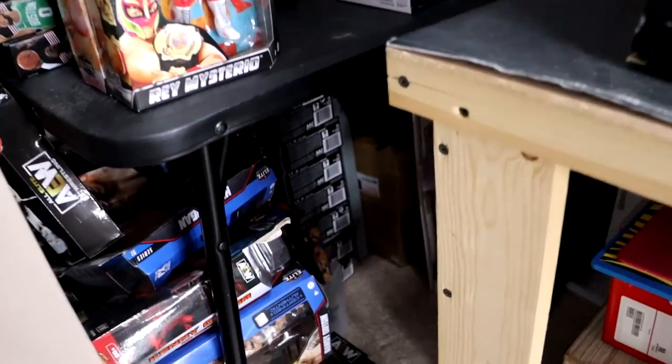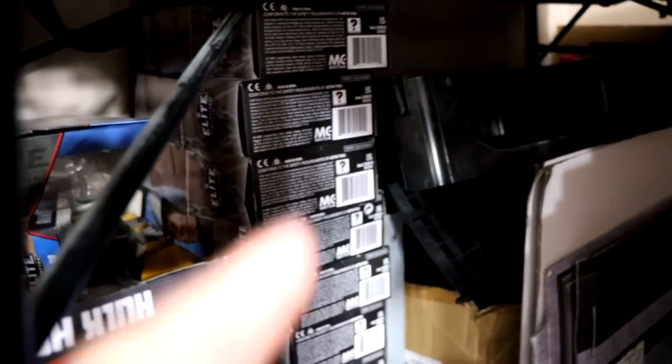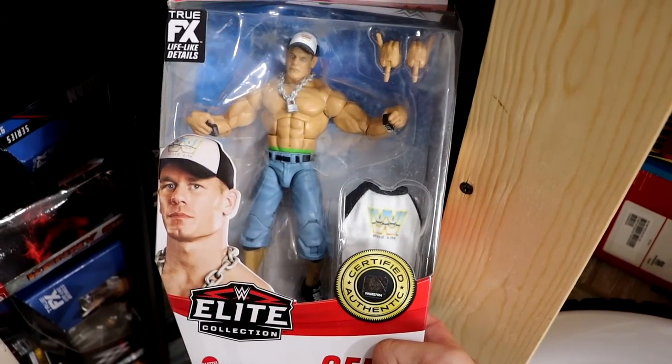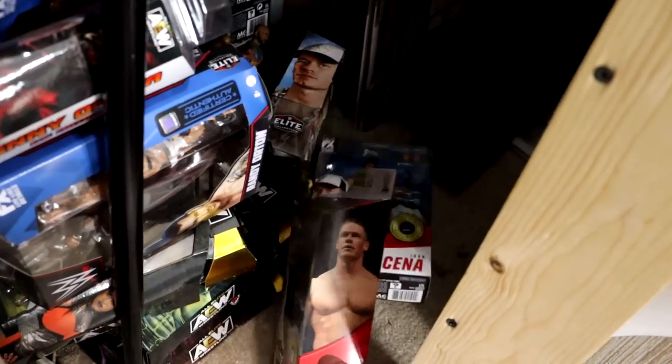Something just hit me — if you come over here and look under here, you'll see this stack of elites right here, this stack right there. Every single one of those is a Top Talents John Cena. We also have the men on card ones as well, which are going to be future customs and fix-ups of Cena.